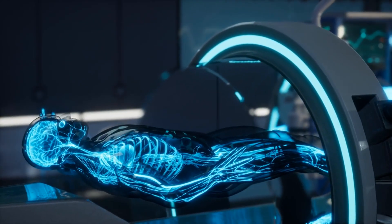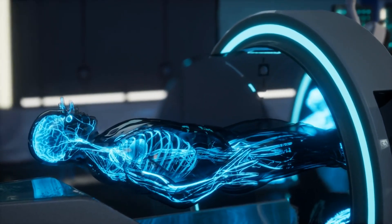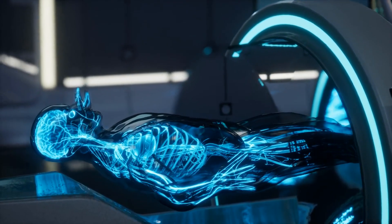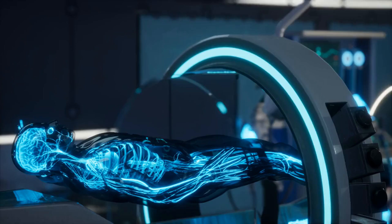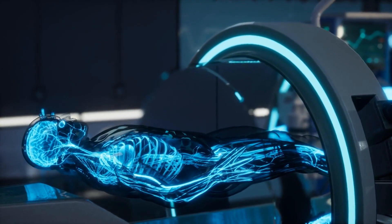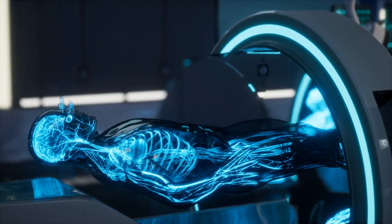A vascular ultrasound, also known as a duplex ultrasound, is a non-invasive imaging test that employs high-frequency sound waves to produce detailed images of the blood vessels, including arteries and veins, and assess blood flow through them.